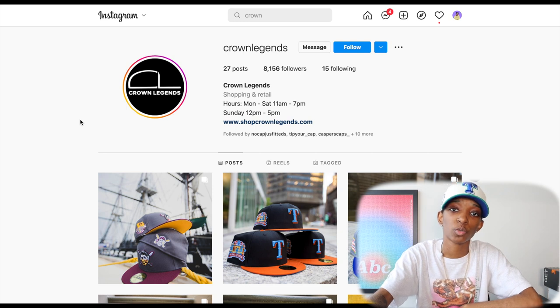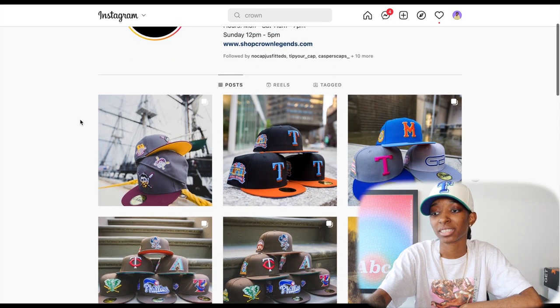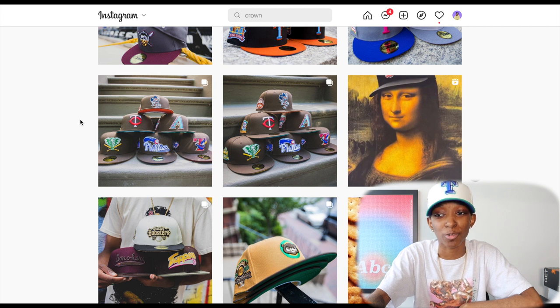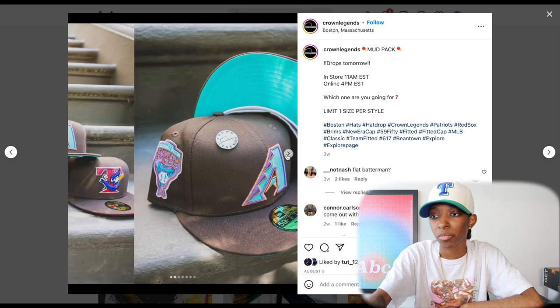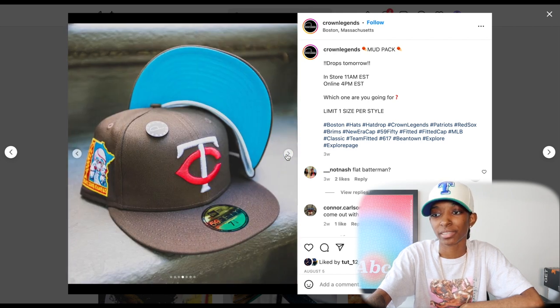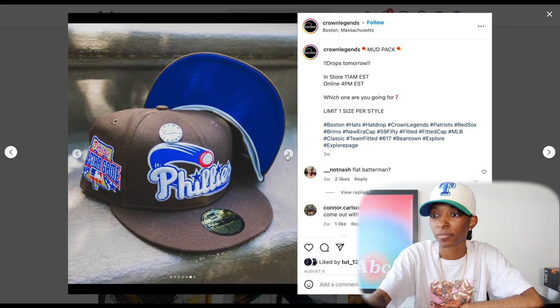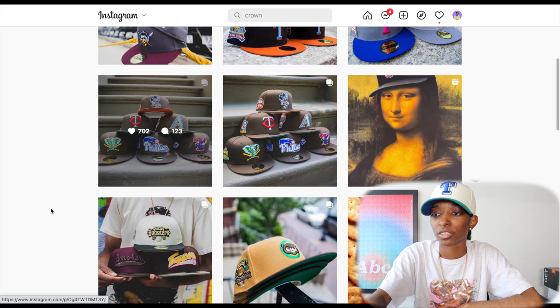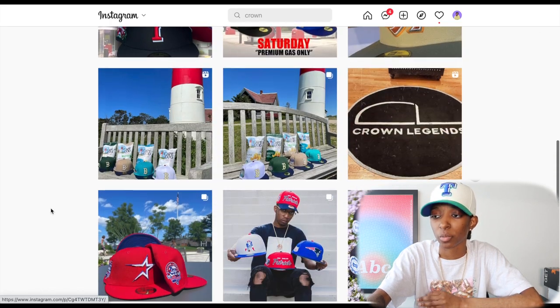The first store we're going to get into is Crown Legends. Crown Legends is a new one to me — I wasn't really up on them before, but I am now, and I'm happy that I started paying attention because they've been having some fire drops. Here's one of them — this is the Mud Pack. Just take a look at these hats: that Flying Ball Phillies, that Twins that's in the mix. Different color UVs on this collection. You got a Stomper in the mix.